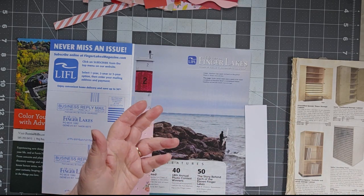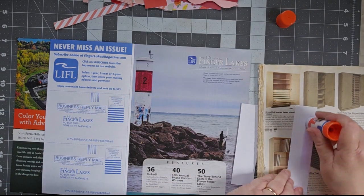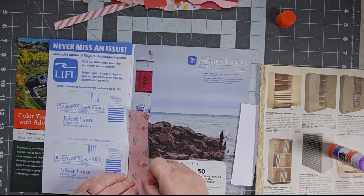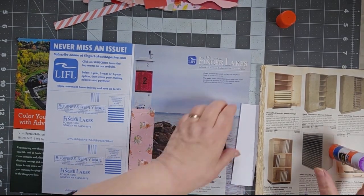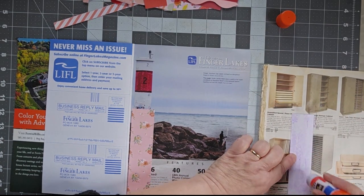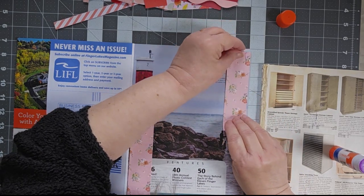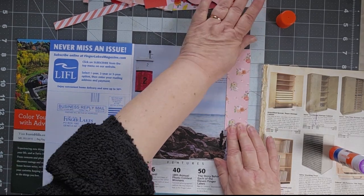I don't want to call it a glue book because it's not really a glue book — they're sort of master boards, a place to store all my scraps instead of keeping them in the bin where I never use them. I have so many scraps that I have to do something with them. I've been doing junk journaling for about a year and in that time I've managed to amass a lot of scraps.